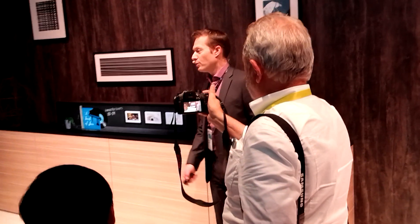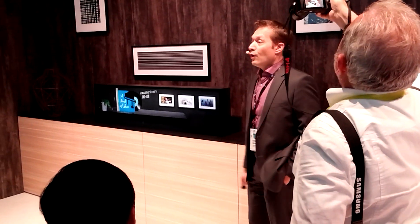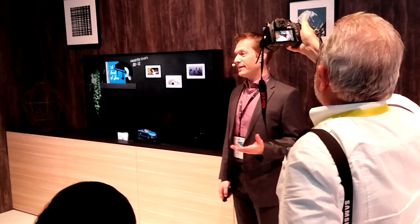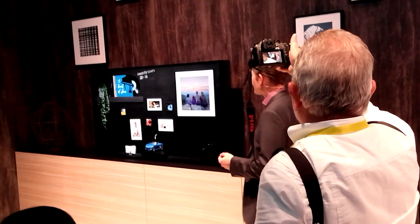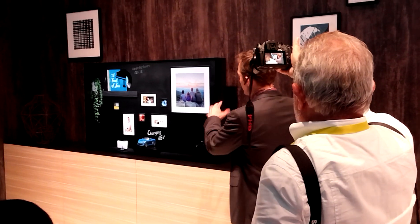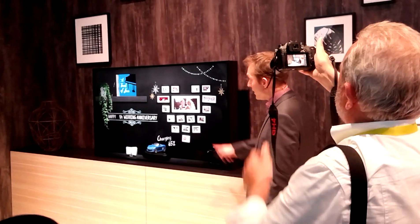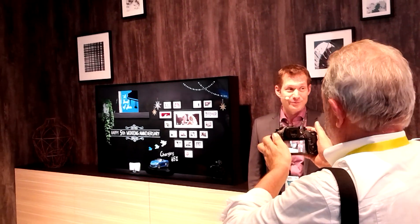Interacting with the system is both very intuitive and very easy. And when you raise the screen, it reveals all sorts of other options that enhance both the space and your experience. So you can arrange and swap out your photographs for special occasions. For example, it looks like we have a fifth wedding anniversary coming up. You definitely don't want to forget that.